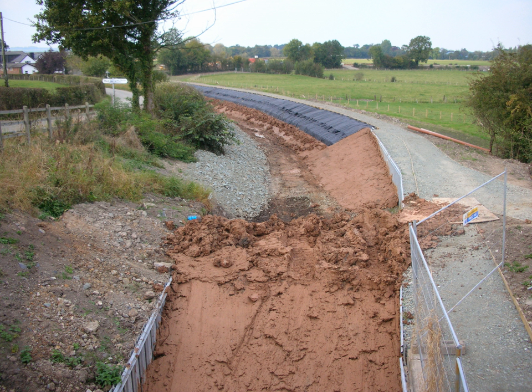Puddling is used in maintaining canals or reservoirs on permeable ground. The technique of puddling and its use was developed by early canal engineer James Brindley, and it is considered his greatest contribution to engineering.